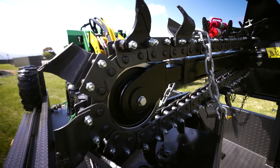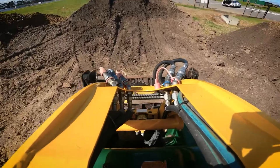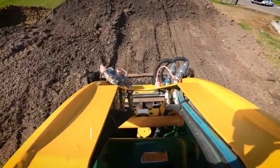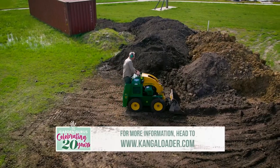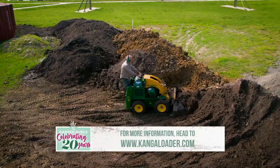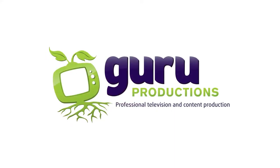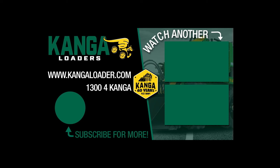And of course, it's all made in Australia. There are over 70 different attachments, so if you want to get into landscaping, building, or rural work, for example, there's a tool to suit your needs.